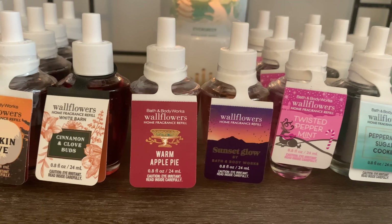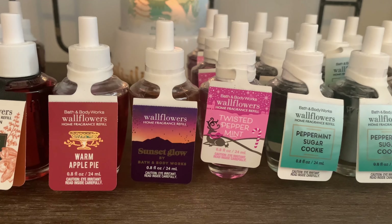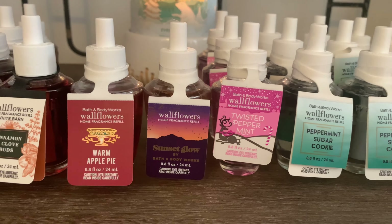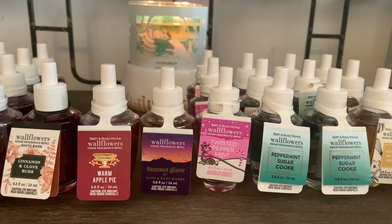I also came across Sunset Glow — one of my favorites. This is, to me, a year-round scent. The Sunset Glow Wallflower — I love that one — so I picked one of those up.